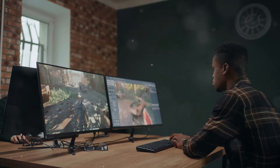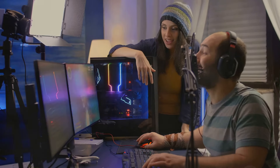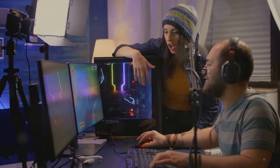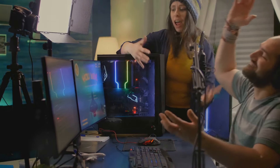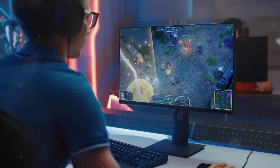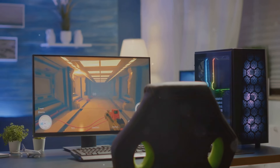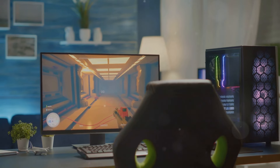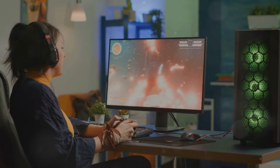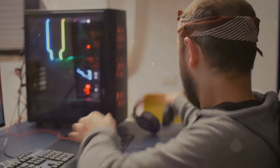Level up your game — the right screen makes all the difference. Hey gamers, it's your boy OddityCast, and today we're talking screens. Specifically, the screens that'll make your gaming experience go from meh to mind-blowing. Trust me, the right monitor or TV can seriously impact your performance, immersion, and overall enjoyment, whether you're rocking a killer gaming PC or a next-gen console.